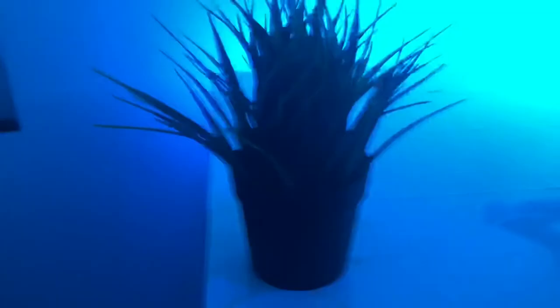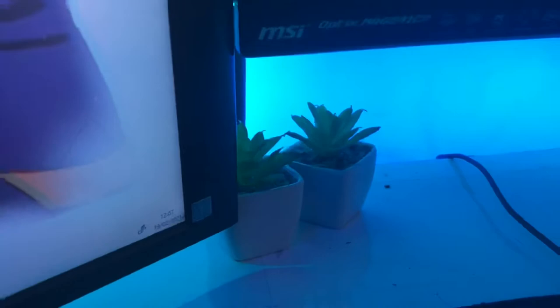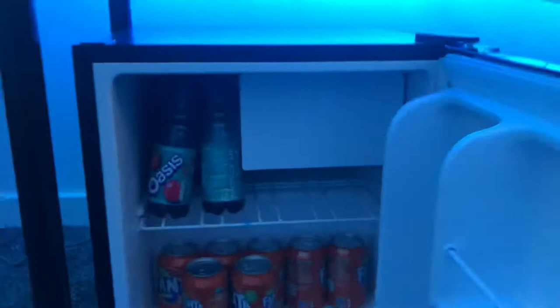To make my setup look a little bit cleaner, we've got two IKEA plants — I think these are like £5 each. And then we've also got these two little plants here. Along my setup, we have my mini fridge. It's pretty good. Right now we've got Oasis and Fanta in it. I got it like a week ago and it's been really good so far.